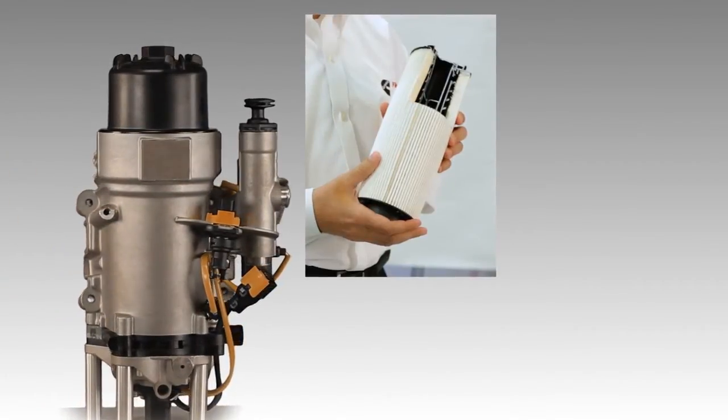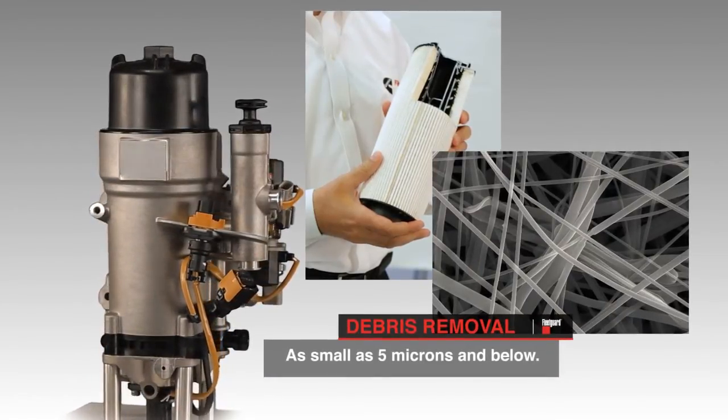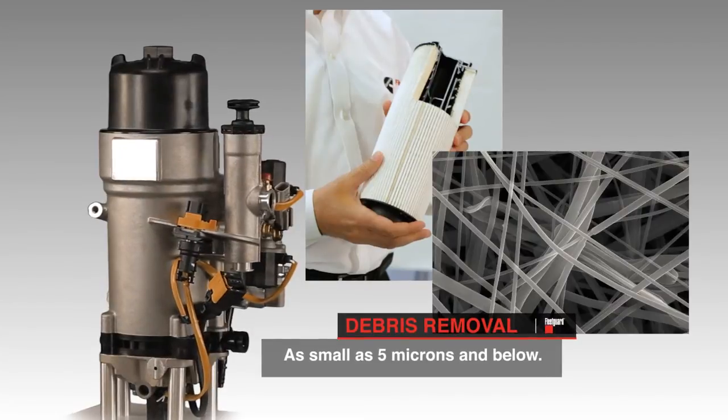The state-of-the-art patented fuel filter utilizes Cummins Filtration's proprietary media to remove debris as small as 5 micron — one-tenth the diameter of a human hair.